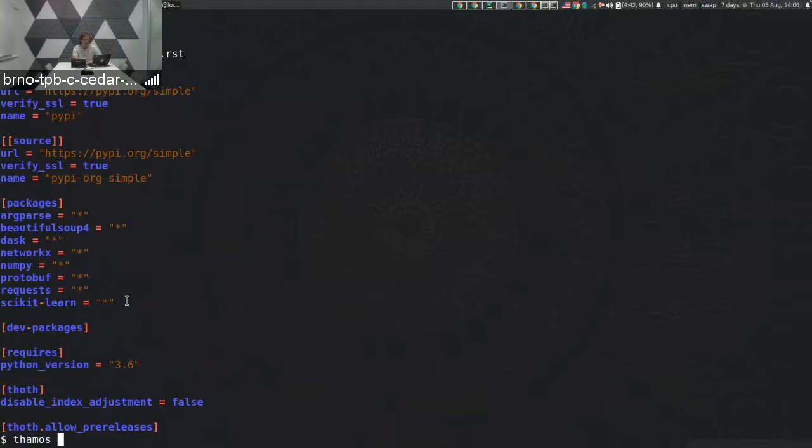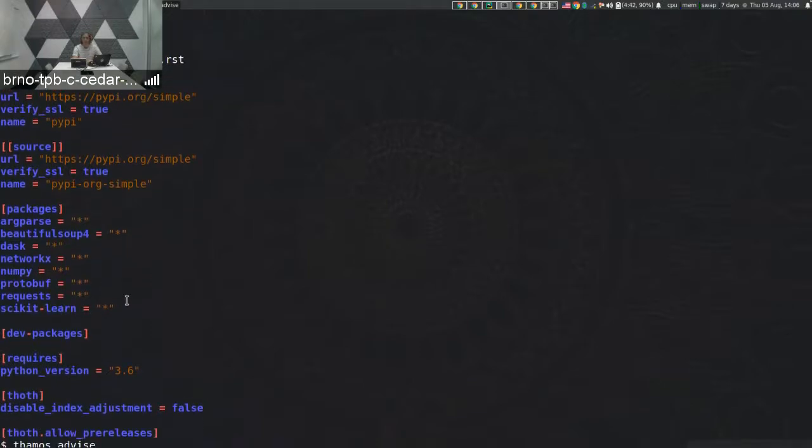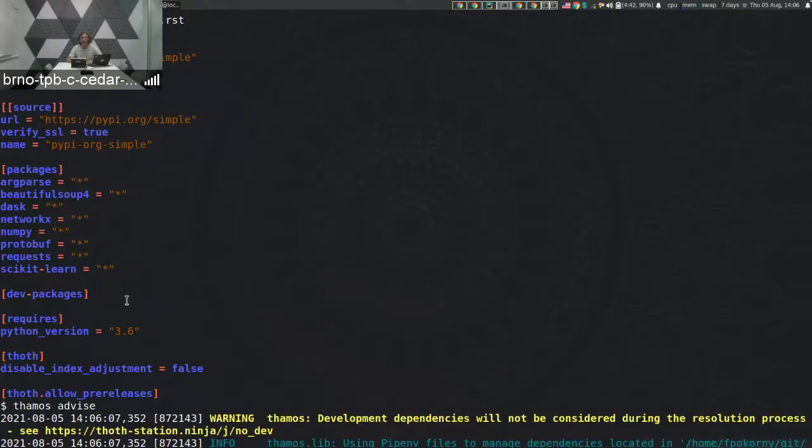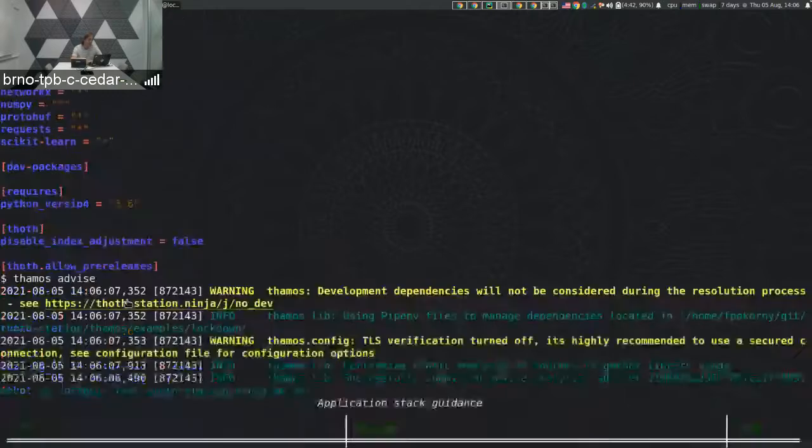Let's call TOT so it resolves these dependencies and gives us guidance. One of the integration points of TOT is a CLI tool called TAMOS, and you can issue 'tamos advice'. The direct dependencies, together with additional information such as runtime environments, Python interpreter version, operating system, base container image, and static source code analysis of your application, are all sent to the backend. Another input is, for example, recommendation type that states your intention with the application.